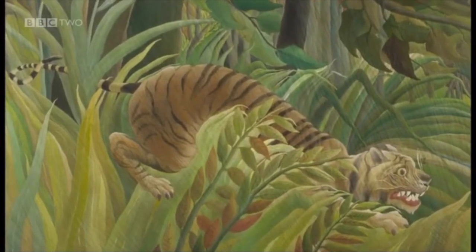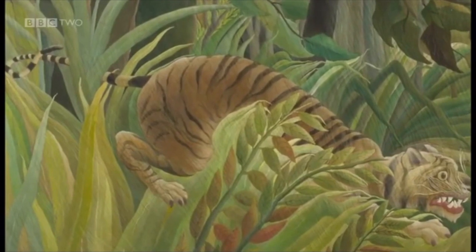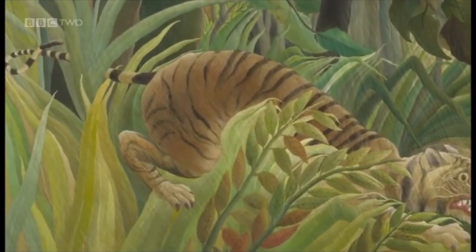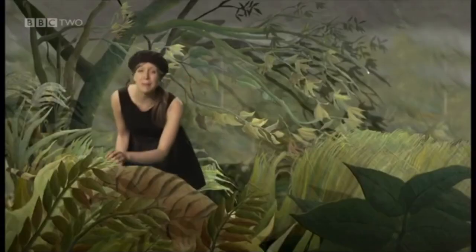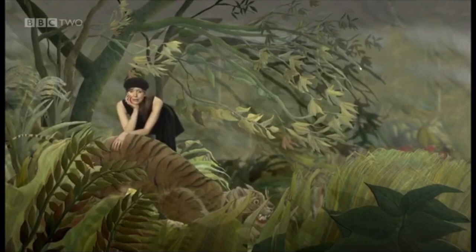When you're dreaming you can break the rules of real life, can't you? Look at this tiger — he could never really be floating above the plants like this. It's because Rousseau keeps breaking these rules that the painting feels like a dream. Art critics at the time thought this style of Rousseau's was too simple. He didn't care. He trusted himself, gave up his office job, and kept painting the way he wanted to. Soon lots of other artists were inspired by his work.